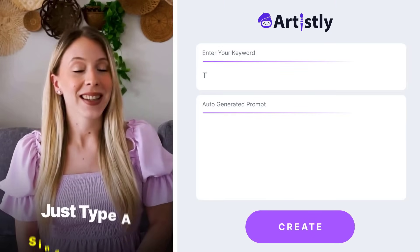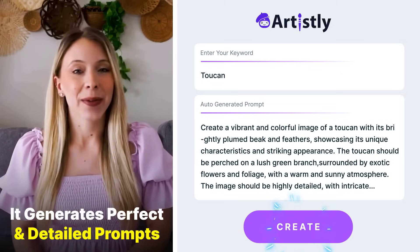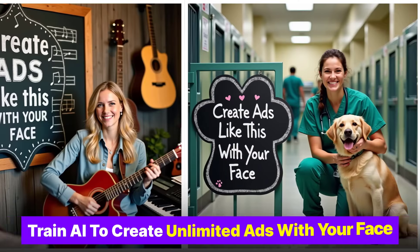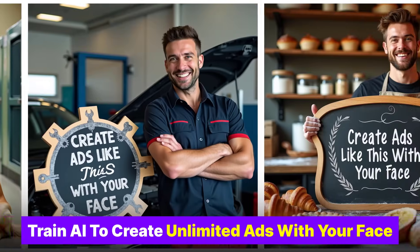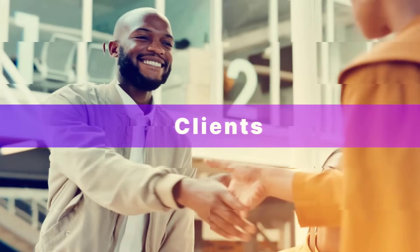Skip the hassle of prompts. Just type a single keyword and it generates the perfect detailed prompt for your desired image. The best part? You can train your own AI models to create unlimited professional ads featuring your face. Perfect for businesses or clients.